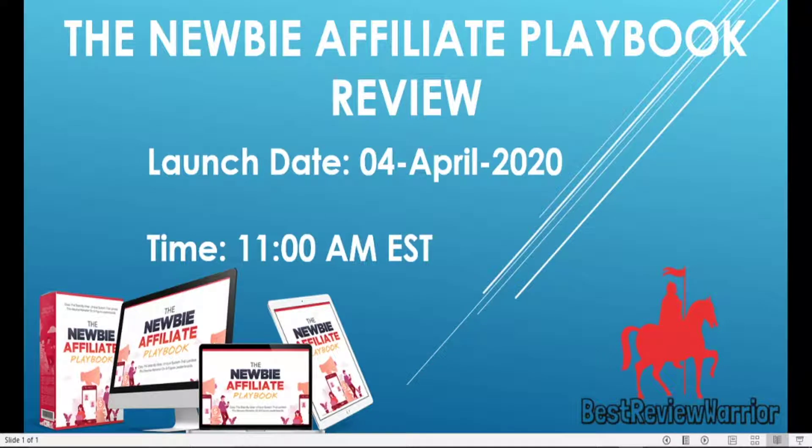This is BEST from BEST Review Warriors. Hello and welcome to my Newbie Affiliate Playbook review. In this video, I'll be walking you through this new product called The Newbie Affiliate Playbook.